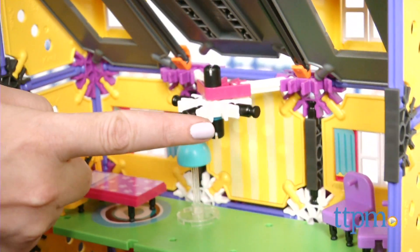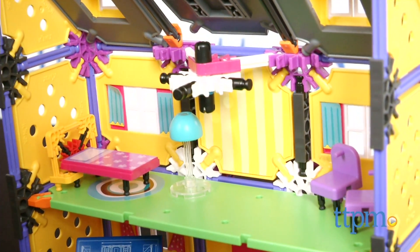It took us one hour to build the set, and the instructions were fairly easy to follow. Also, some of the pieces didn't stay together that well during play, so just be careful.